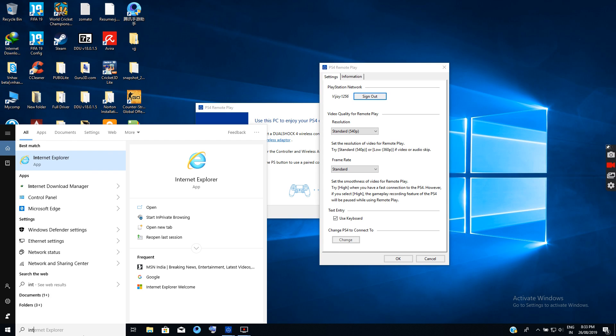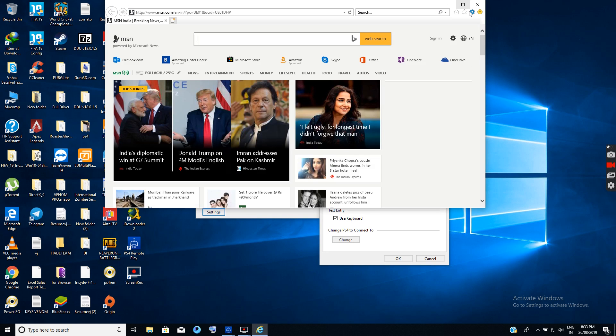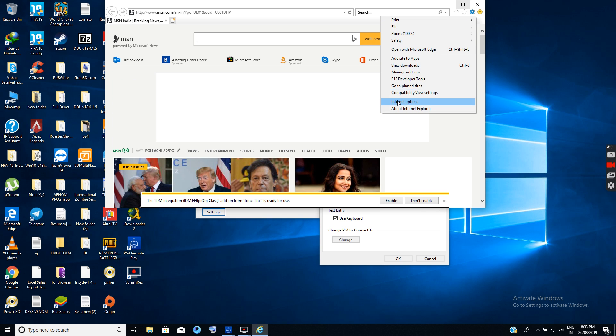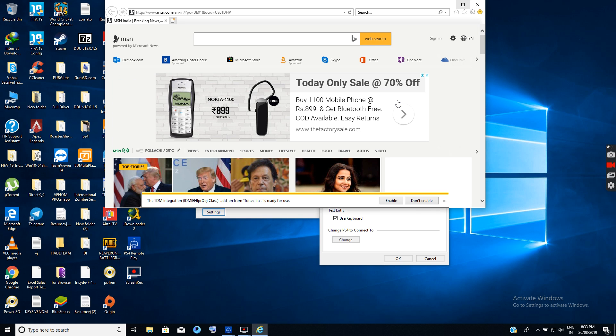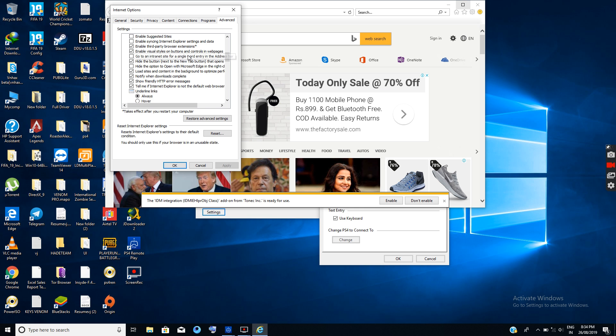To fix the server timeout issue, go to Internet Explorer, go to Settings, Internet Options, go to the Advanced tab, and go to Security. There you will find two options: 'Check for Publisher Certificate Revocation' and 'Check for Server Certificate Revocation'.